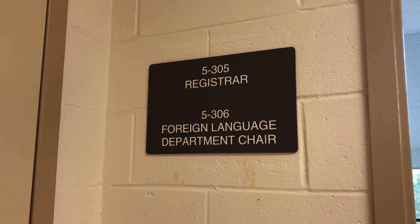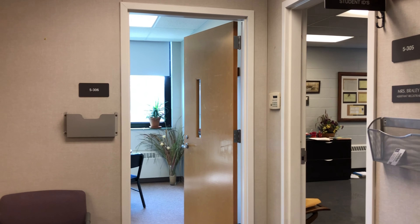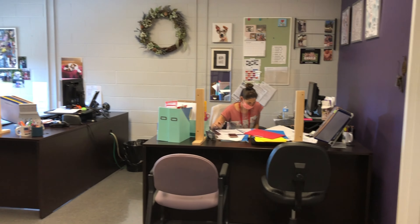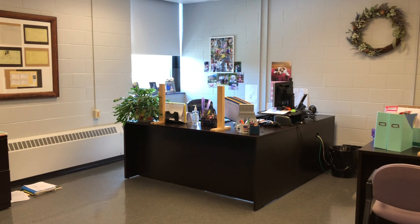On the third floor of the low building, we have our registrar. In the registrar's office, we have plexiglass on each desk so that when they meet with students and families, there's a plexiglass barrier separating them, along with the other health precautions that we are taking.